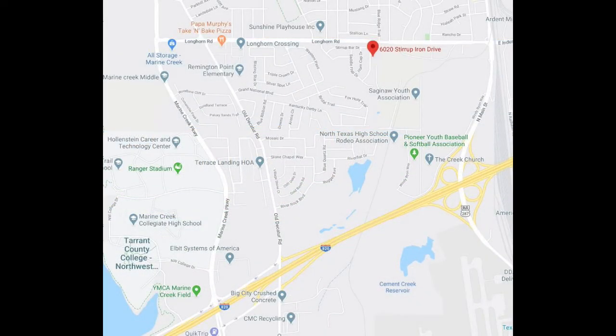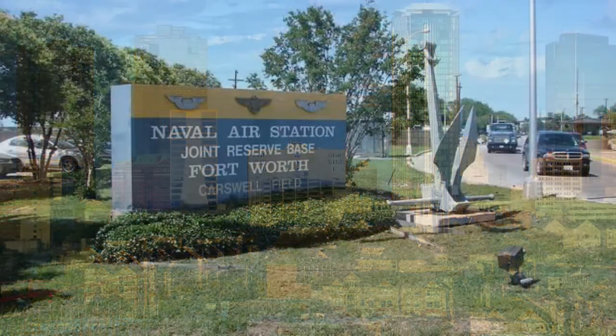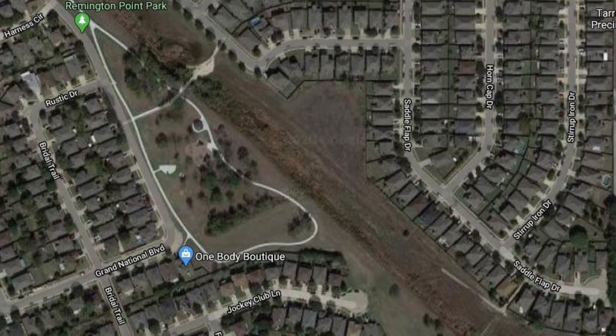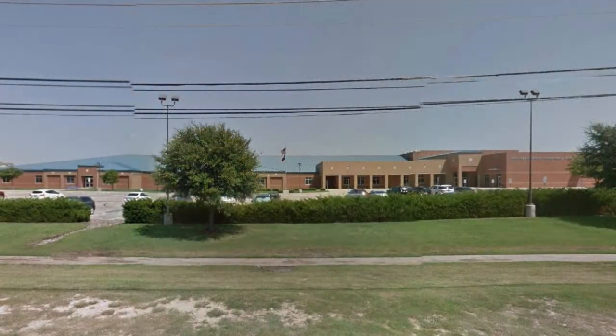With easy access to all major freeways, this house is located minutes from the Fort Worth Stockyards as well as downtown and the Naval Air Station. Located inside this HOA-maintained neighborhood, there are three parks and two pools for members only, and Remington Point Elementary School.